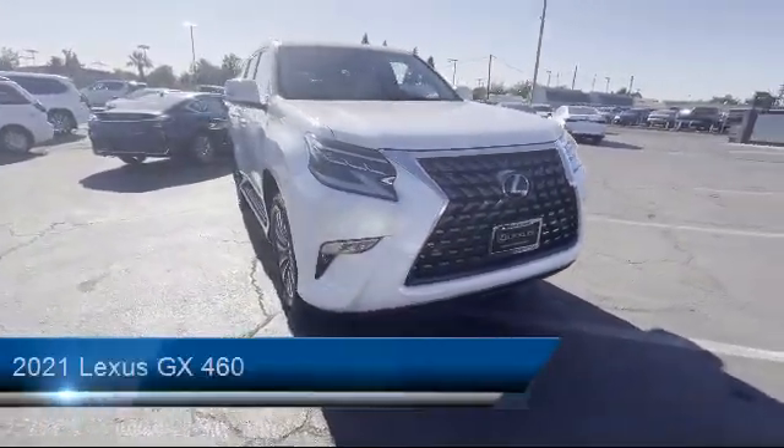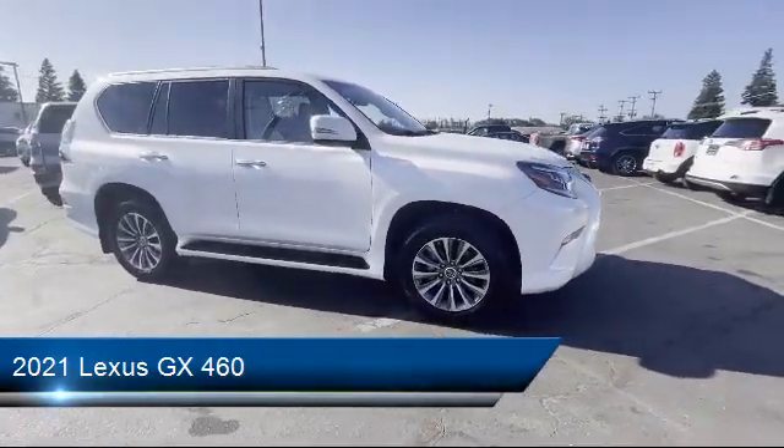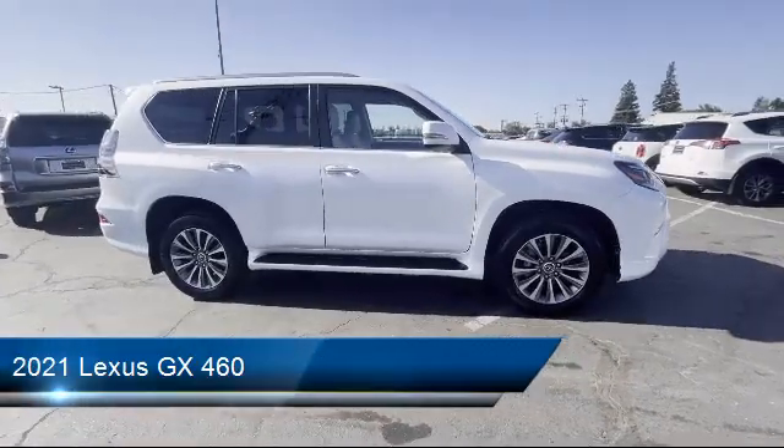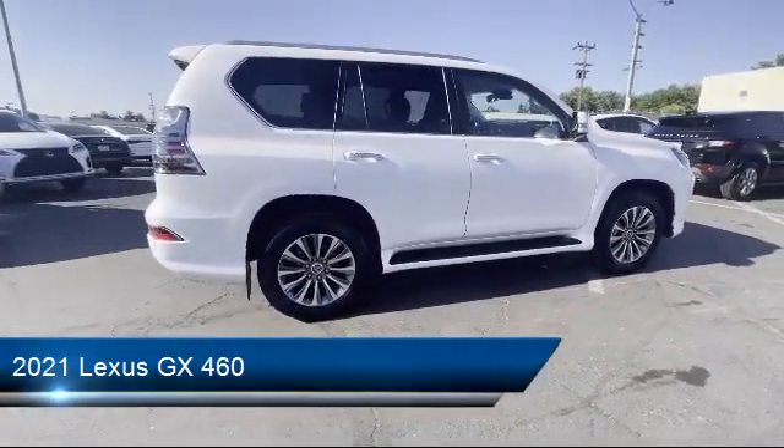It comes equipped with a running board package, lane keep assist, MP3 player, four wheel drive, privacy glass, and side head airbag.